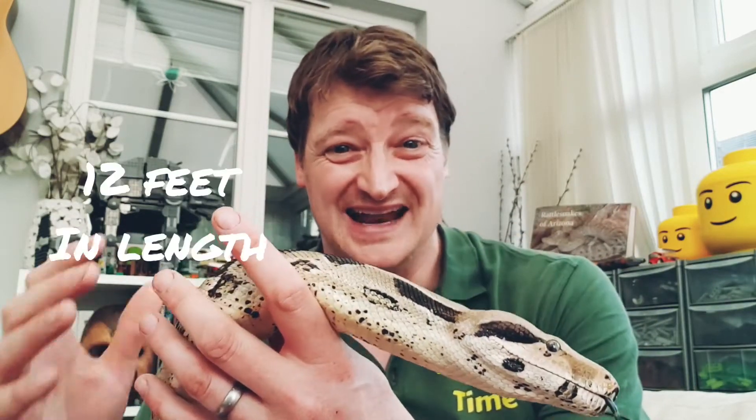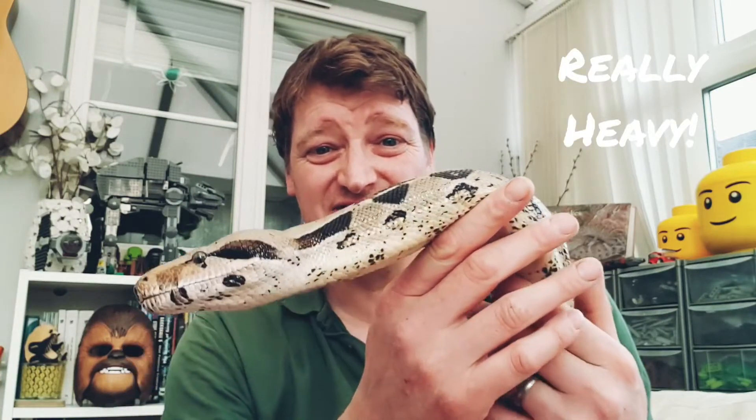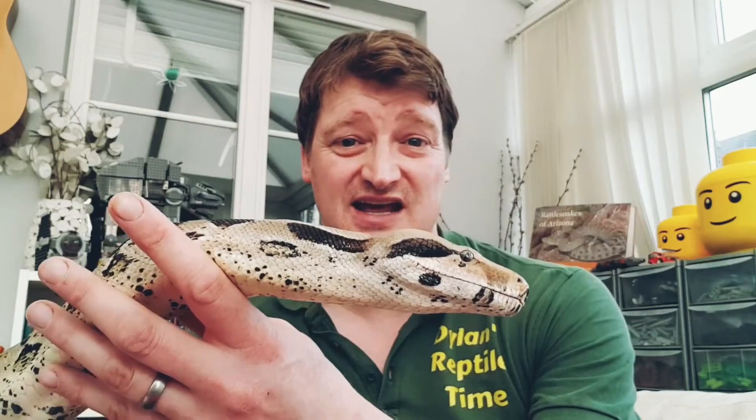They can get 12 feet in length, which is twice as long as Stretch here. They can weigh over 60 pounds — that's about 25 bags of sugar — so it's a really heavy snake. The females get bigger and heavier than the males as well.